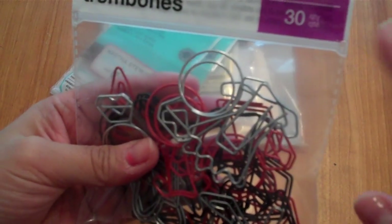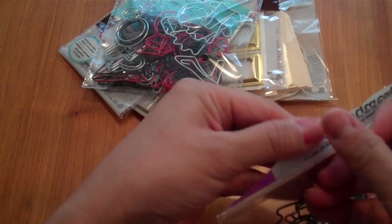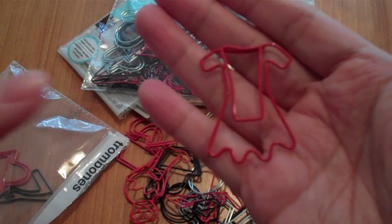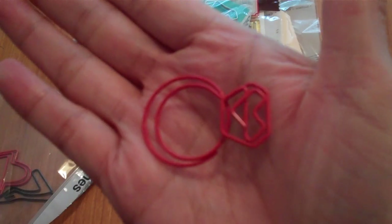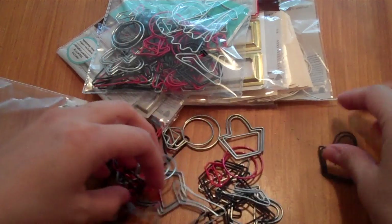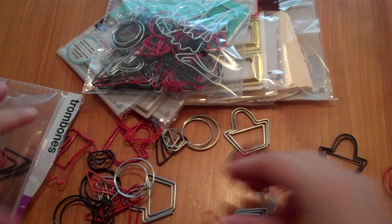I found these super cute paper clips called 'Fashion Mode' — 30 clips for 50 cents! I picked up two packs. Inside there's a little dress, diamond rings, a purse, and a high heel, all in a silver, black, and red color scheme.